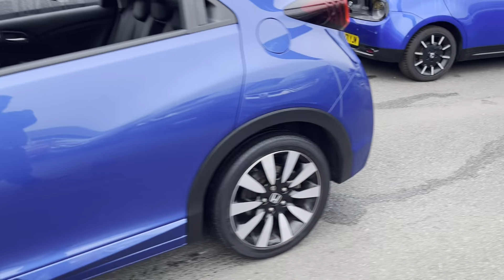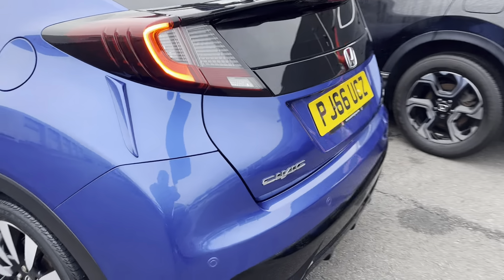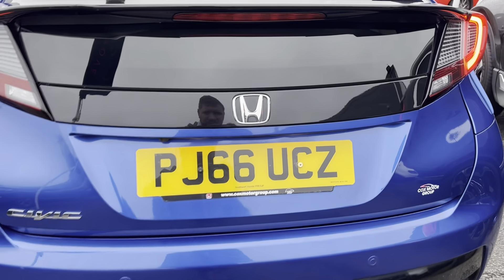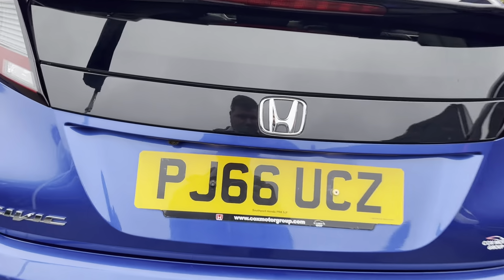I'm being a bit biased with this car because it is one of my favourite cars and it's an amazing color. There's the registration number PJ66 UCZ, and a reverse camera.